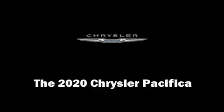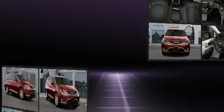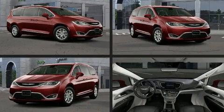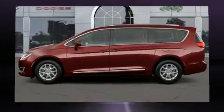The 2020 Chrysler Pacifica. This eight-passenger van is waiting for you to take home. It features an automatic transmission, front-wheel drive, and a refined six-cylinder engine.